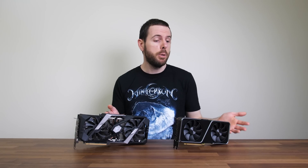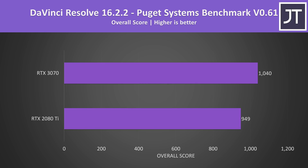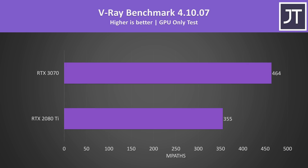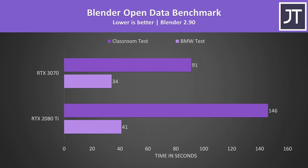It's not all about gaming — I've also compared both in content creator and compute workloads. In DaVinci Resolve with the Puget Systems benchmark, the 3070 was scoring better than the 2080 Ti, a much bigger difference than in games. The performance gap is even larger in V-Ray, where the 3070 scored more than 30% higher. In Blender with the Open Data benchmark, the Classroom test completed 60% faster on the RTX 3070, and the shorter BMW test was 21% faster — still quite significant.